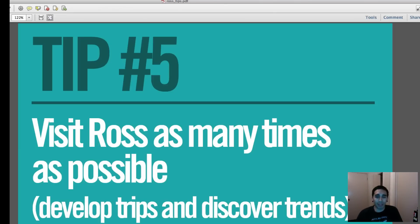Tip number five: visit Ross as many times as possible, develop trips, and discover trends. I get a lot of comments from people saying they went once and didn't find anything and got discouraged. Honestly, I try to go at least three or four times a week — the more the better — because they get random shipments. I developed a plan for when to go to avoid wasting gas driving to every store.